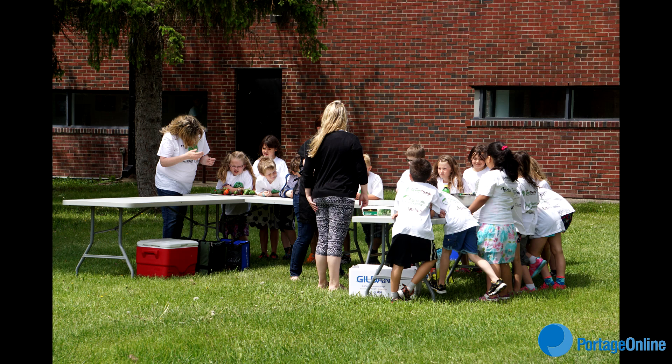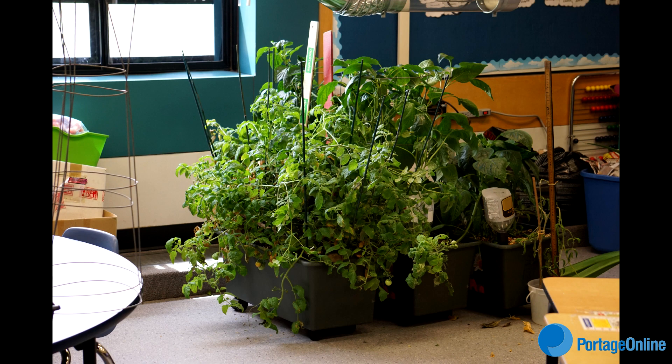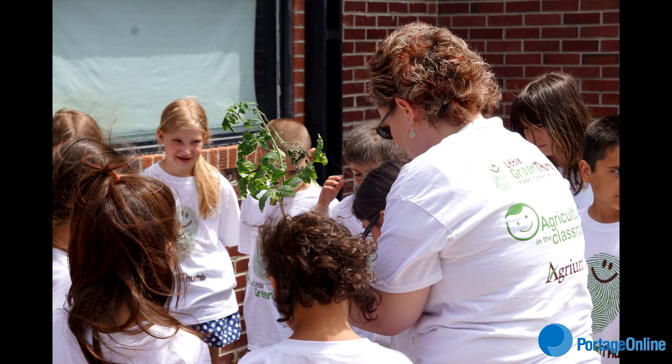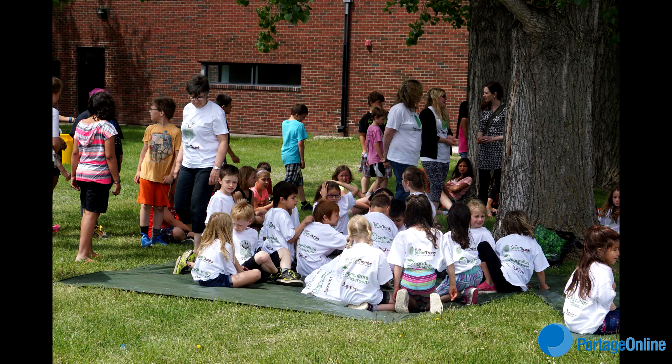This is our celebration. We are celebrating the end of the year of being part of the program with Little Green Thumbs, and it's run by Agriculture in the Classroom. We have had an indoor garden in our classroom all year. And we've grown beans, we've grown peppers, basil, lettuce, and tomato. We've already had a few salads off of that. We have 59 kids in the program, so we've all kind of had to take turns having our salads, but we've really enjoyed it.